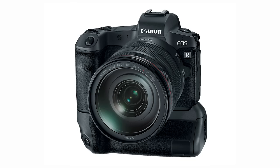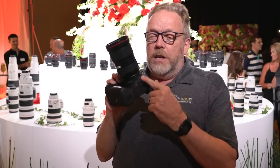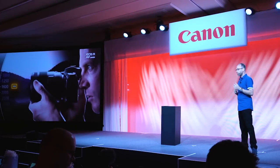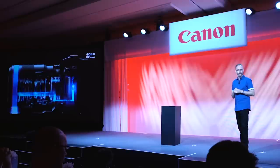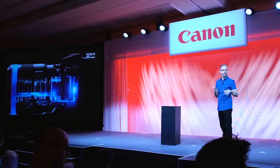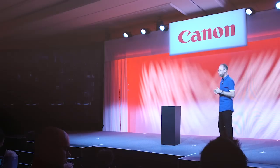It has a real true vertical grip, and all the new lenses have a control ring. In addition to focus and zoom rings, this customizable control ring allows you to adjust AV, TV, ISO, or exposure compensation with a twist of your wrist.